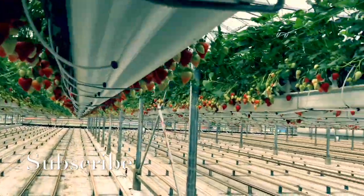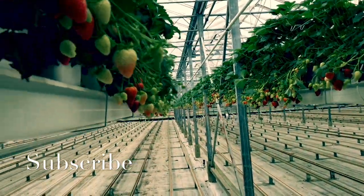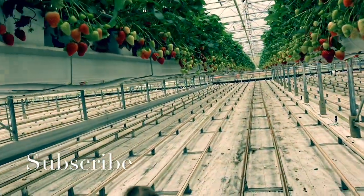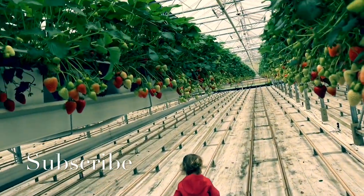People are only walking in the designated walking area — we are not allowed to enter and pick the strawberries. But this little child has gone in there!